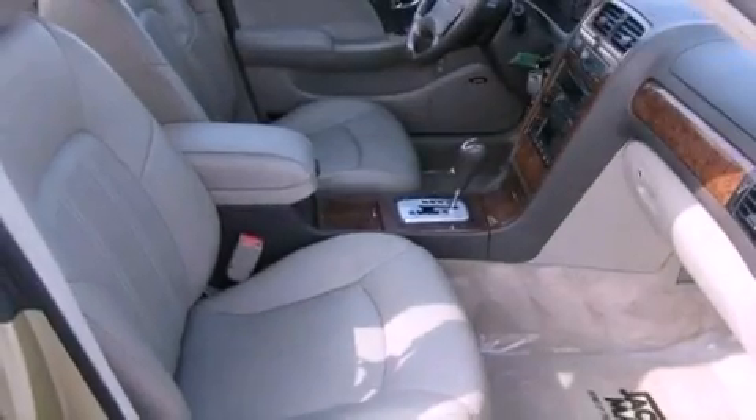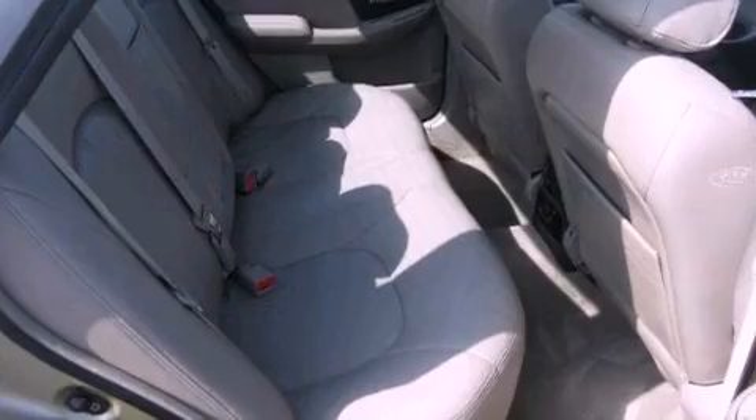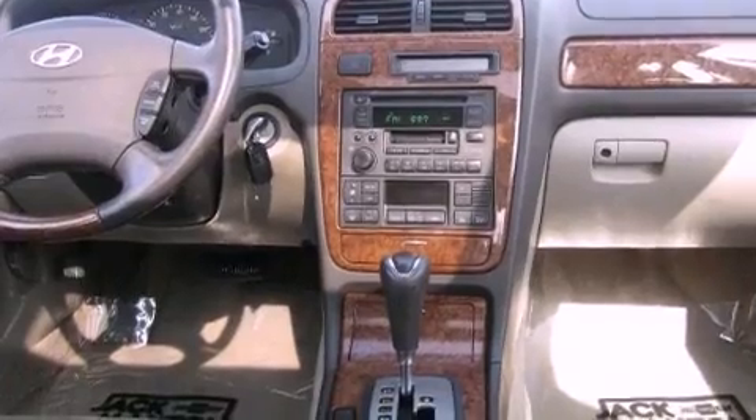The following features are also included: memory settings for the seat's positions so you can recall your favorite alignment with the push of one button, air conditioning, cruise control, a CD player, leather seats, an illuminated driver's side vanity mirror, fog lamps, traction control, and auto-dimming rearview mirror.